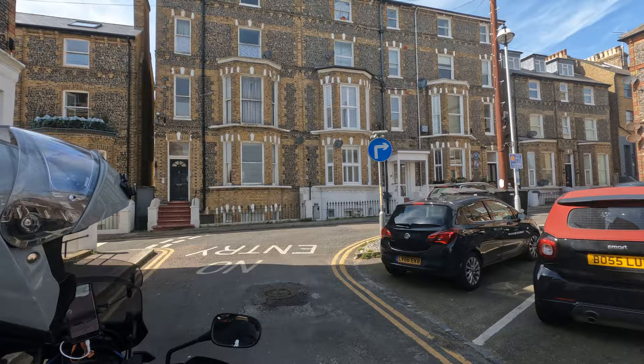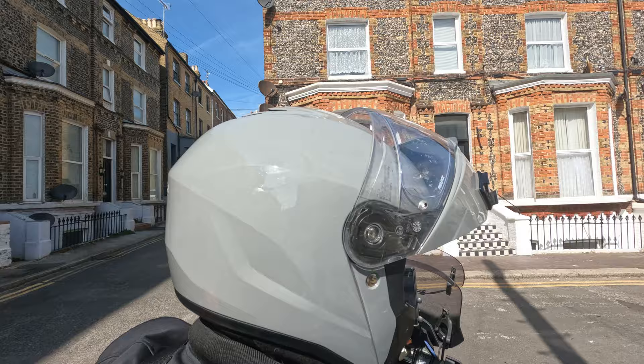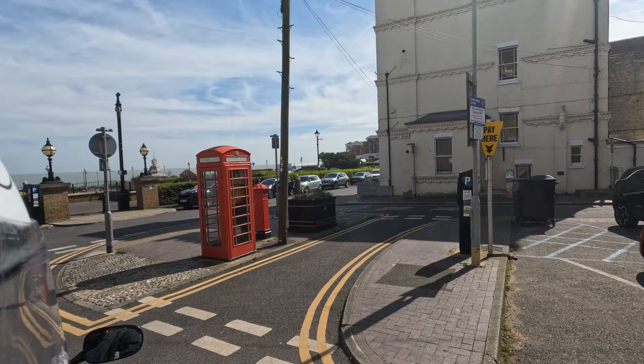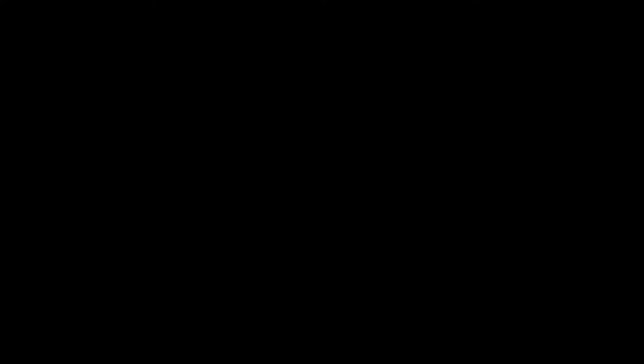This is nice. I'm doing a bit of one way around Broadstairs. Oliver Postgate — there's a blue plaque there. I know it sounded like Prostate, but it's Oliver Postgate, and I was right, I should know him. He was an animator, puppeteer and writer. Still don't know who I'm on about? Well, I can almost guarantee you'll know some of his works: Bagpuss, Noggin the Nog, Ivor the Engine and the Clangers. The blue plaque marks the nursing home where he lived out his days.